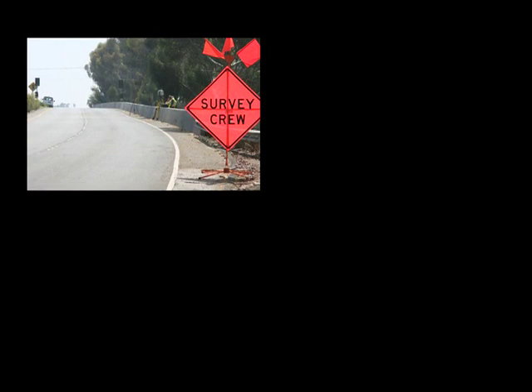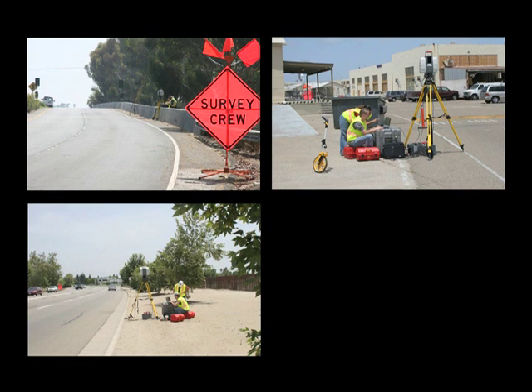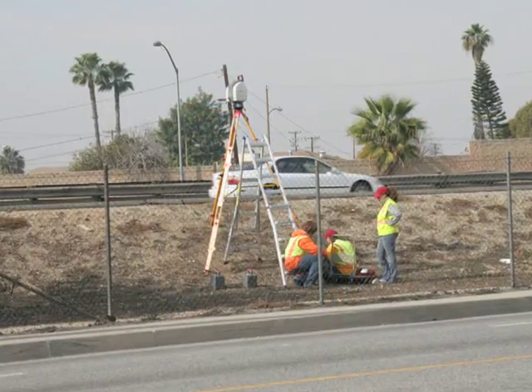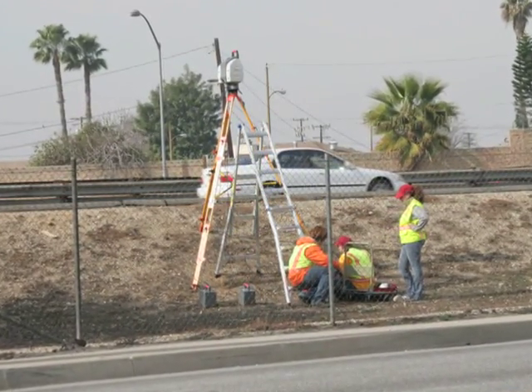The total station, at one time state-of-the-art, has been replaced by the laser scanner, which can acquire millions of accurately surveyed points from any visible source. Each of the surveys depicted here were done with no traffic interruption, and even from behind a fence or wall, since the instrument can be placed as high as 12 feet above the ground.